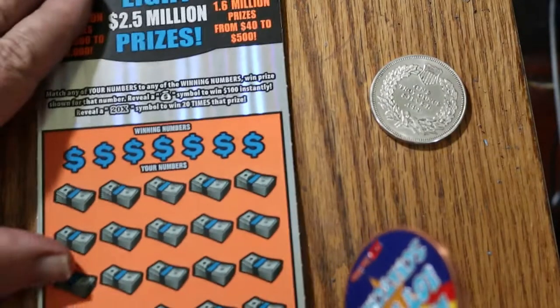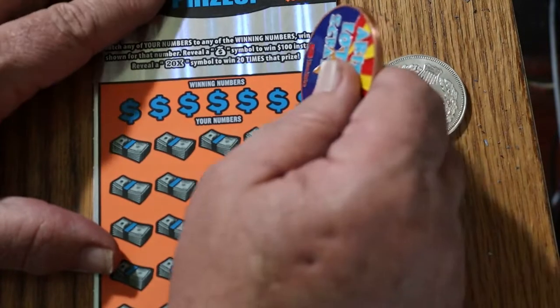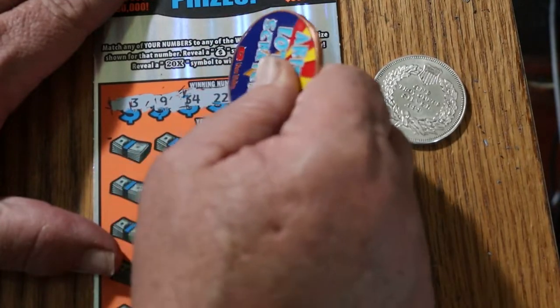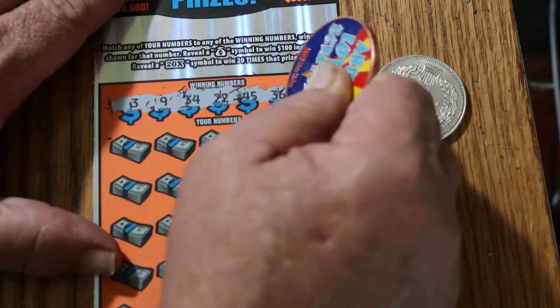Now let's hope the next two tickets are not that difficult. Okay, ticket 16. We'll continue on with the channel coin here. 3, 9, 34, 22, 45, 36, and 42.